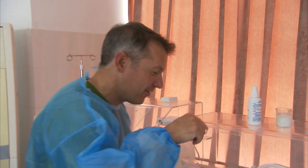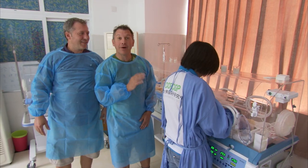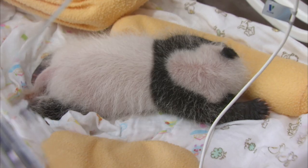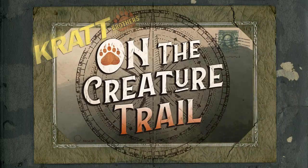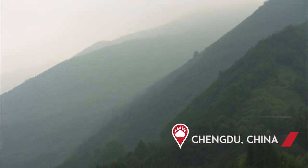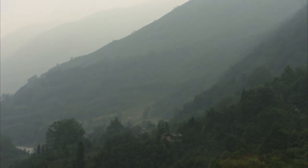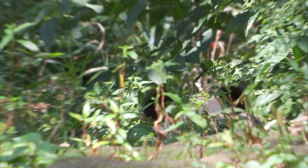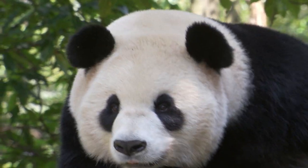Come here, check it out. Right here in this incubator is a one-month-old baby panda. Look at that. The remote forests and mountain ranges of south-central China are home to one of the most famous and vulnerable animals on the planet — giant pandas.